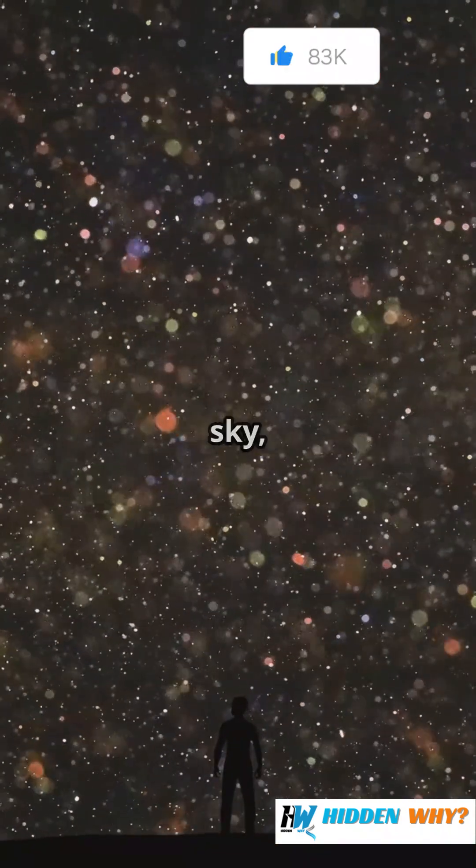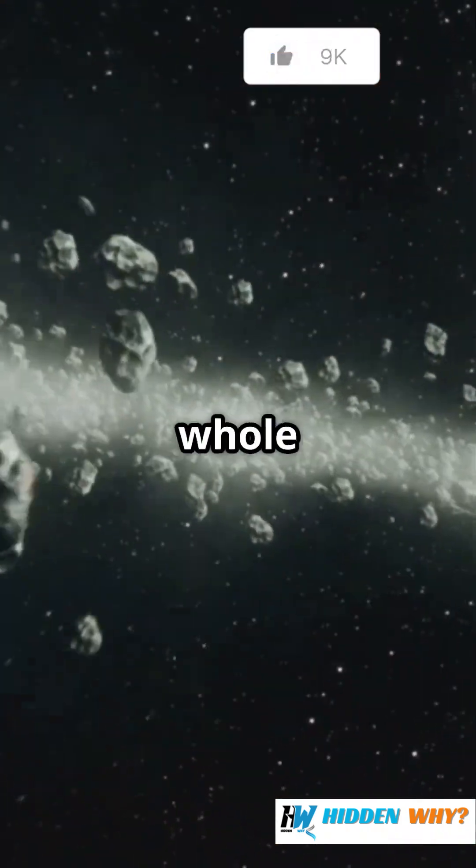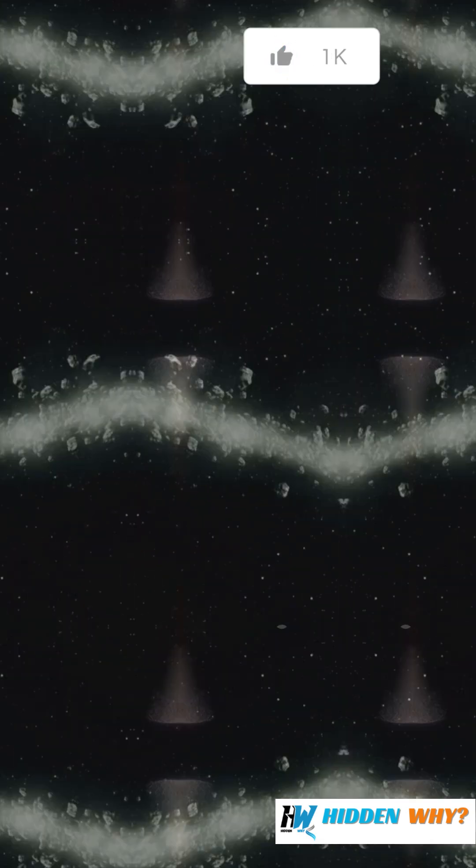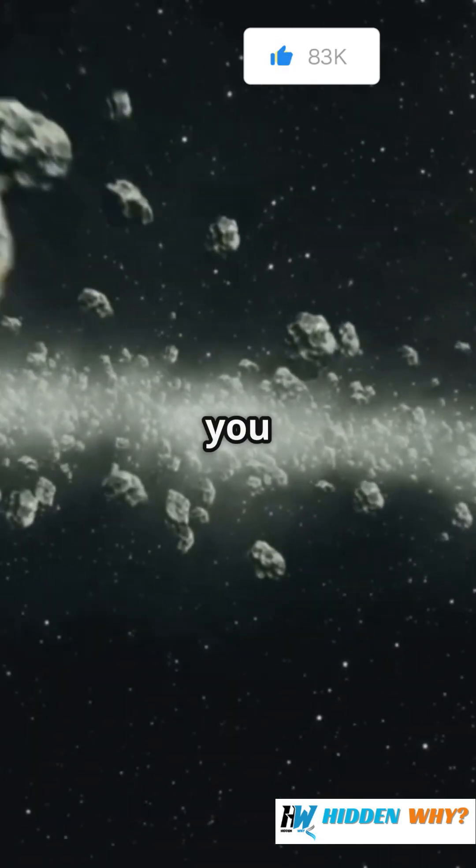So next time you look up at the night sky, remember: there's a whole icy frontier waiting to be explored just beyond the planets you know. Space is way bigger than you think.